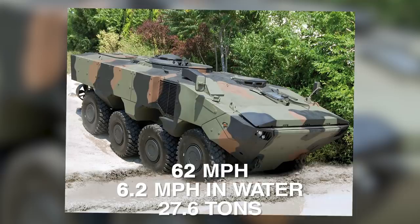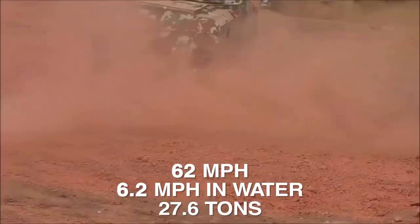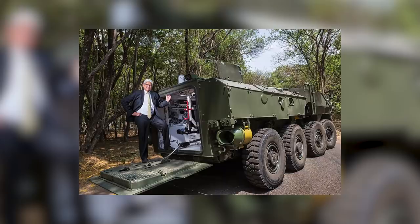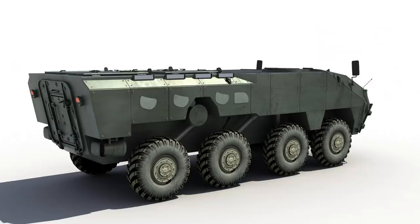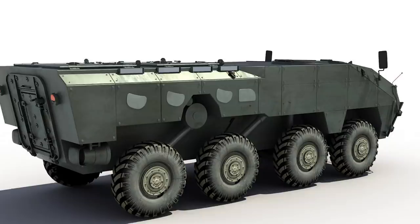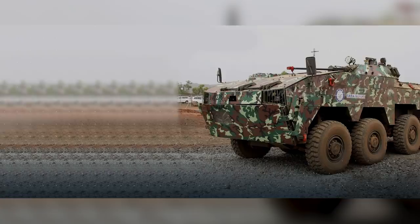Thanks to a pair of water jets, the Tata Kestrel can travel 6.2 mph in water, despite its 27.6-ton heft. It comes equipped with an automatic cannon and a secondary armament of a 7.62mm coaxial machine gun, carrying a crew of at least two and up to 12 passengers depending on configuration. The Kestrel was built to replace the Indian Army's aging fleet of Soviet amphibious vehicles and features improved blast protection and an additional armor kit available for zones with heavier firing.